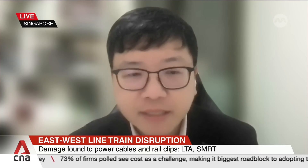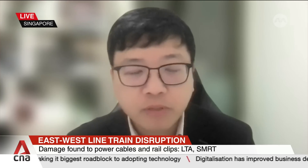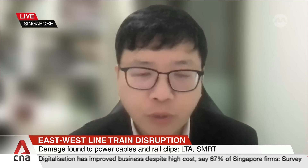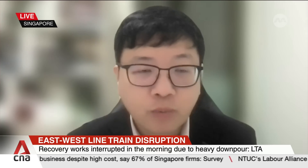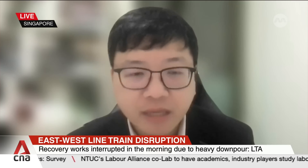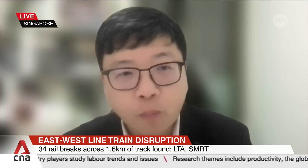Judging from news on the severity and the extent — in terms of the length of the segments affected — we really have to wait for more information from SMRT and LTA engineers for a detailed update on repair progress. After the repairs, there will be additional checks to ensure the system is working before it can be opened for traffic. Authorities have said full service will not be restored tomorrow and may take until Monday.